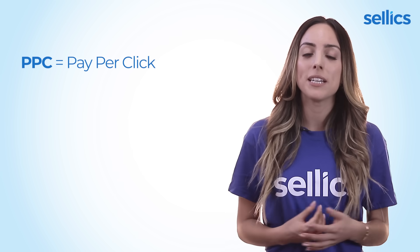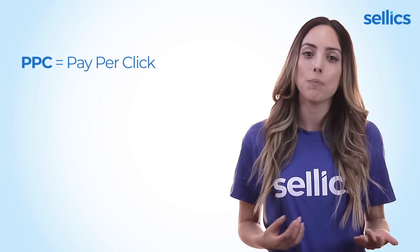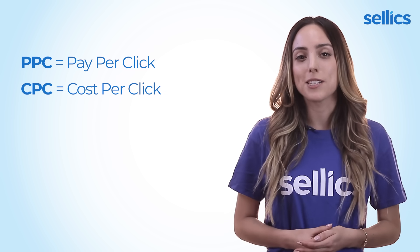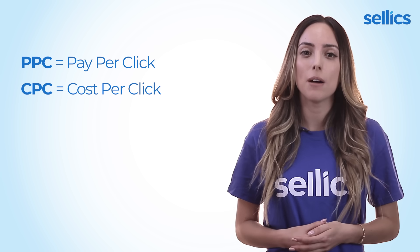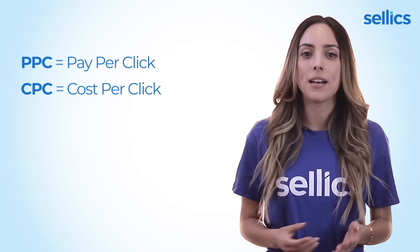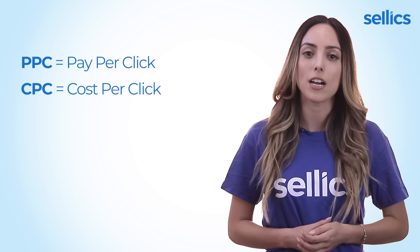Let's go through a few concepts and definitions that you'll need to know. PPC means pay per click — every time someone clicks on your ad, you pay depending on your bid. CPC, or cost per click, is the price you pay every time someone clicks on your ad, which usually ranges from a couple of cents to a few dollars. Note that this is not the same as your bid, which is usually a bit higher than the CPC you actually pay.